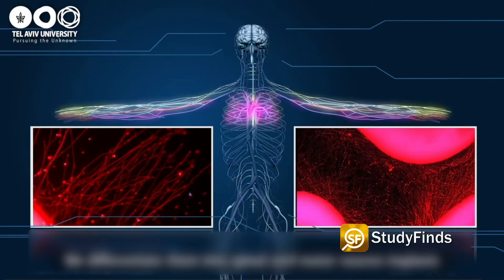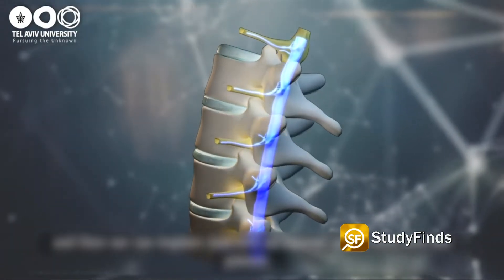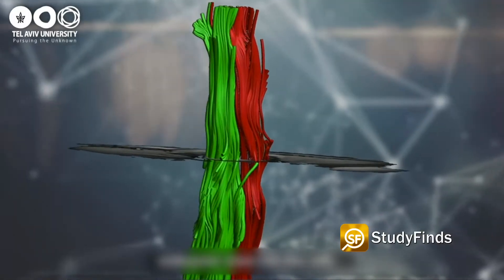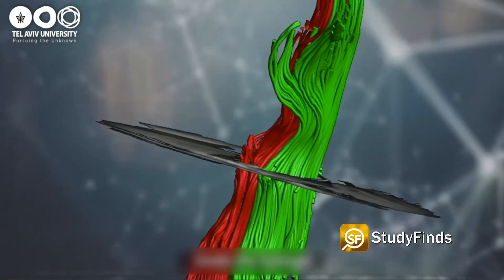Combining that material with the newly formed stem cells created the spinal cord implant. Studies using animal and human blood have previously shown the patient-specific biomaterials do not induce an immune response. In this experiment, scientists used the 3D implants to form a neural network containing motor neurons.